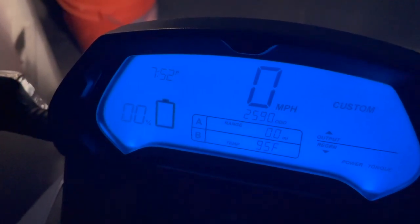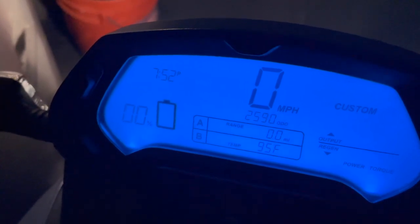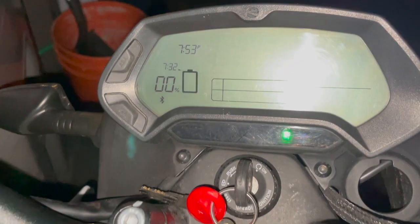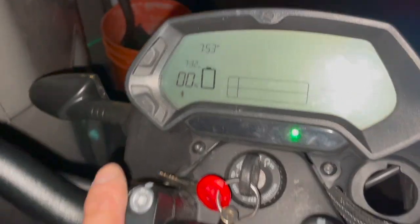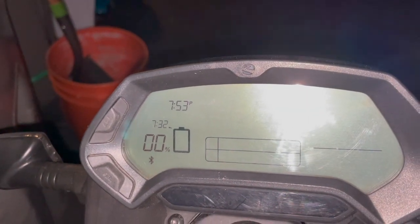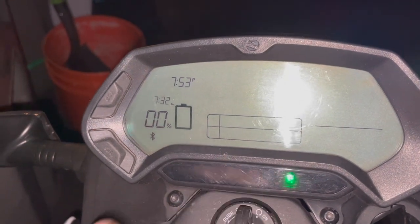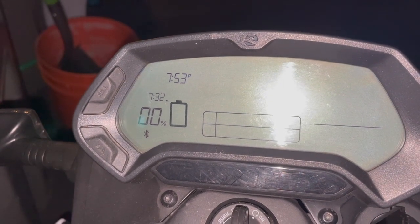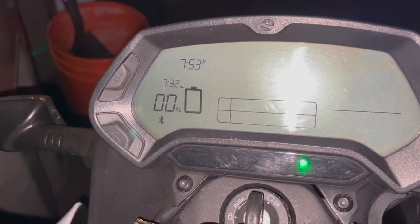The reason I ran it down so low is that I want to do a 24-hour charge to basically balance the cells. I don't think that's ever been done. I'm going to plug it in and leave it for 24 hours. I just plugged it in at zero percent, and it's giving me an estimate of 7 hours and 32 minutes. We'll see how that changes.